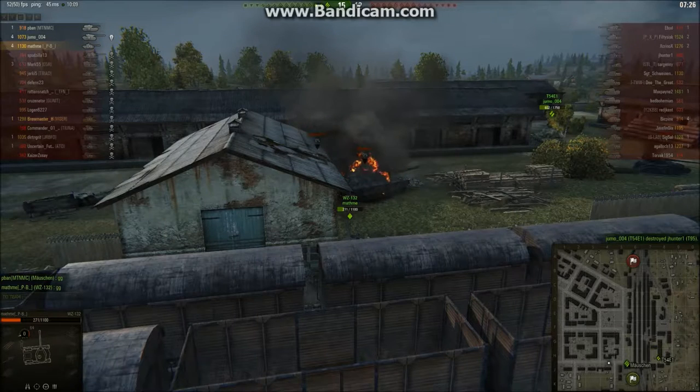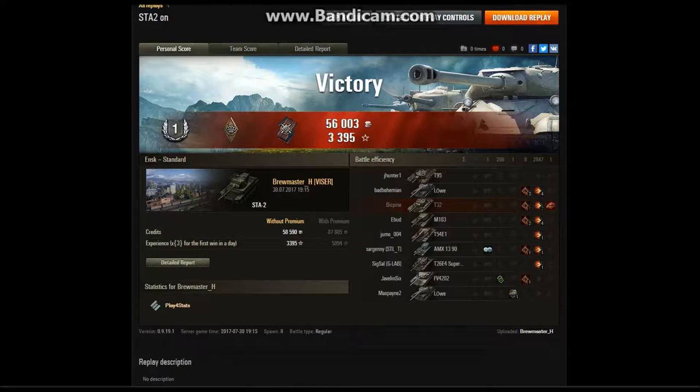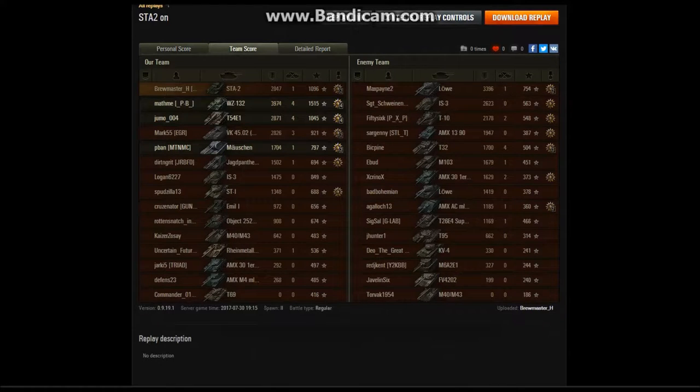Let's check out the stats. That was a first-class mastery badge — it wasn't an ace, but it was a really decent game, especially considering most of the guys I went up against on the enemy team were tier 9. There were a couple of tier 8s I fought against actively, and one that allowed me to farm like crazy. Decent bit of work done.